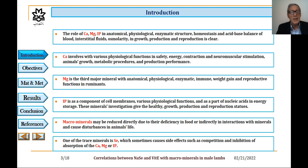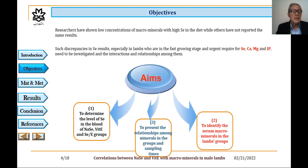These mineral investigations give insight into healthy growth, production, and reproduction status in animals. Macrominerals may be reduced directly due to their deficiency in food, or indirectly through interactions with minerals, and cause disturbances in animals' lives. One of the trace minerals is selenium, which sometimes causes side effects such as competition and inhibition of absorption of calcium, magnesium, and phosphorus.